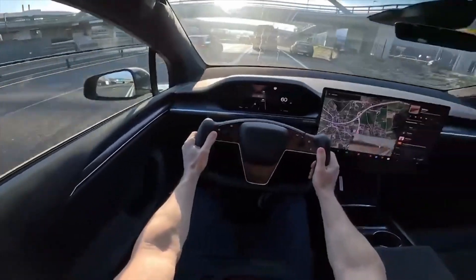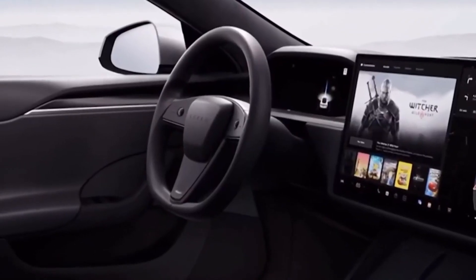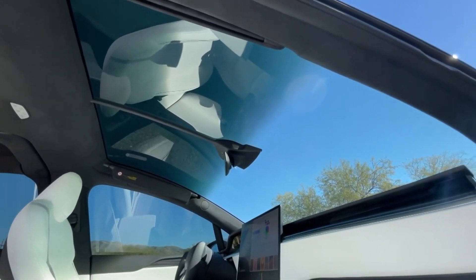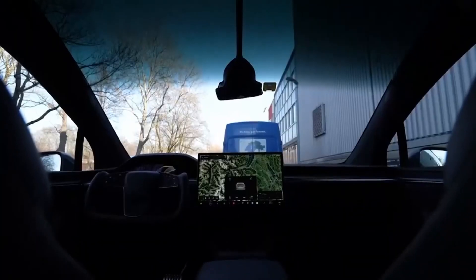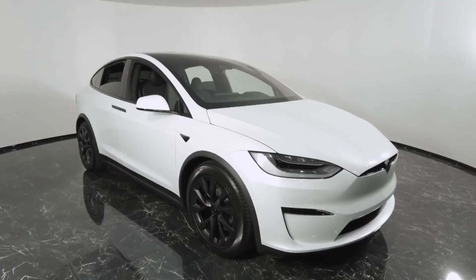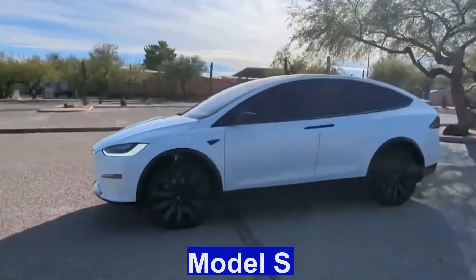These include cooled seats, air suspension, falcon-wing doors, auto opening and closing doors, better noise isolation, a premium noise-cancelling sound system, premium materials, an instrument cluster, and a rear screen.